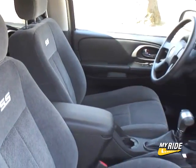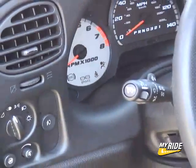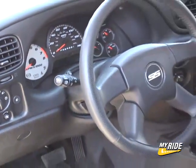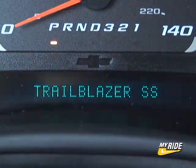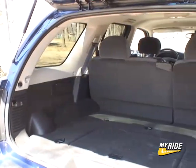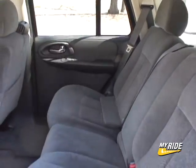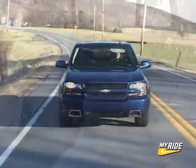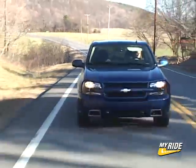Also added to my tester is a $995 Preferred Equipment Group with various small perks and XM Radio for an extra $325. Total price is a very attractive $31,205, which is $8,000 less than the Grand Cherokee SRT8, though the Jeep does have 420 horses and 4-wheel drive. Gas mileage of the SS is 15 city and 19 highway, relatively good for this kind of SUV.